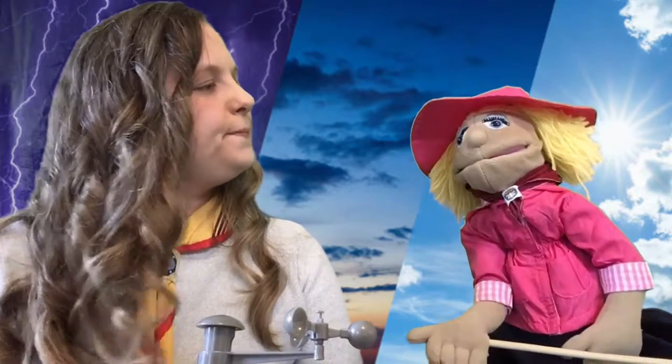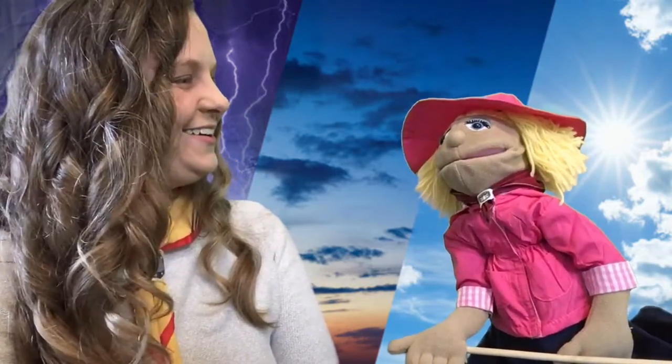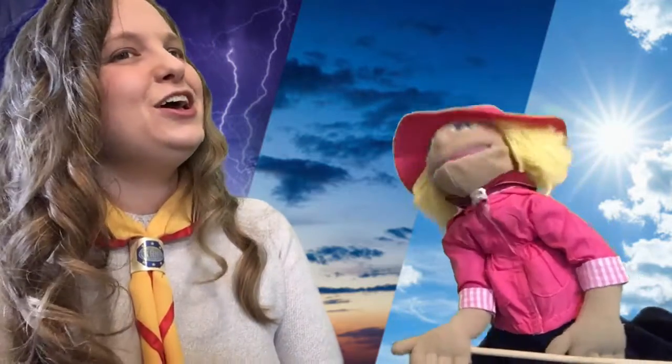Hey Miss Becky! Do you know the difference between weather and climate? No, what? Well, you can't weather a tree, but you can climb it! I see that your joke book has come back! Do you know how the water cycle works? Water goes up and water comes down and then water goes back up and water comes back down — it's like a circle, a water circle!